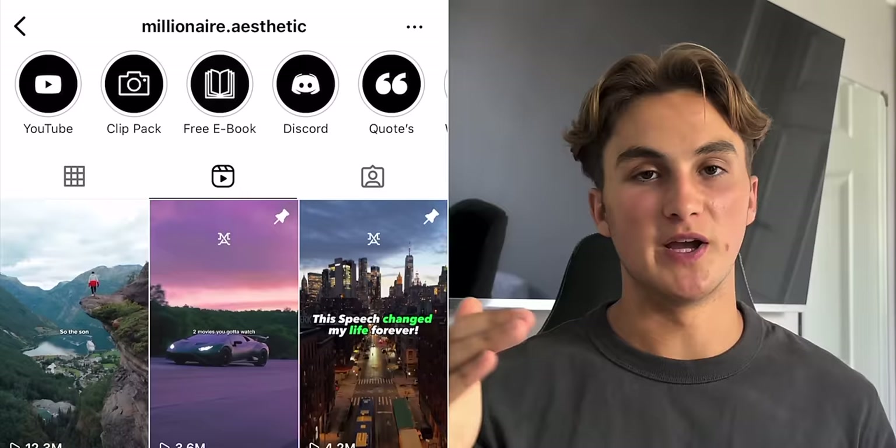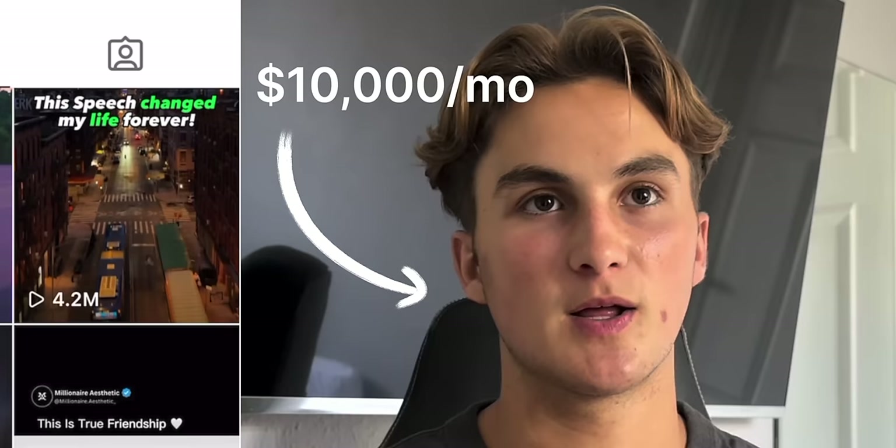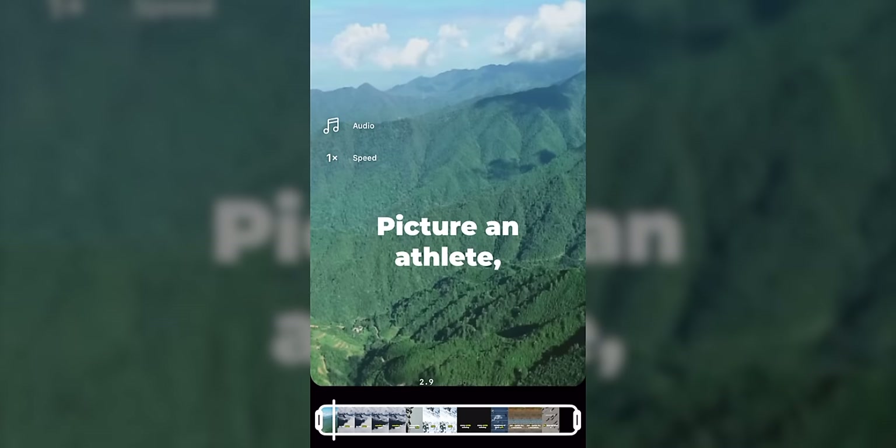We've laid the general foundation for how to execute this side hustle. But now I want to talk about probably the most important part — how do you actually make money with this? How are there people making $10,000 per month or more by posting videos like this on Instagram and other platforms? Well, there are basically three different ways. We'll go through and talk about each method right now, because I want to give you as many options as possible. You could do just one of these three methods, or maximize your earnings and do all three at the same time. We'll start first with the most obvious one, which is affiliate marketing.